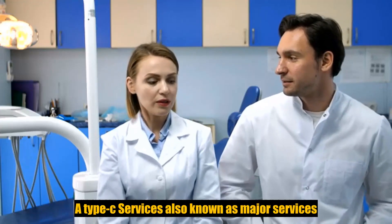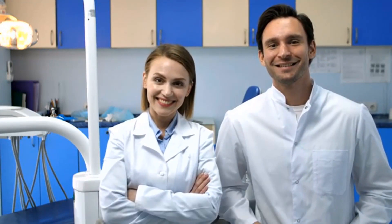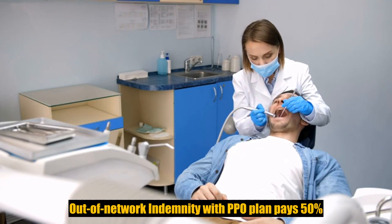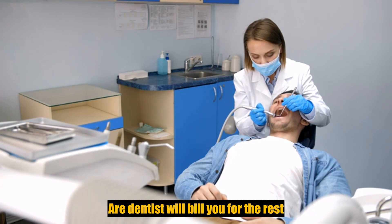For type C services, also known as major services, under the indemnity with PPO plan and the standard PPO plan, for services such as bridge work and dentures, you pay 50% of the negotiated fee for going in-network and the plan pays the other 50%. Out-of-network: the indemnity with PPO plan pays 50%, and the standard PPO plan pays 30% of the scheduled amount, and your dentist will bill you for the rest.